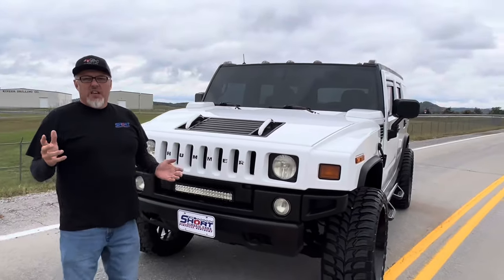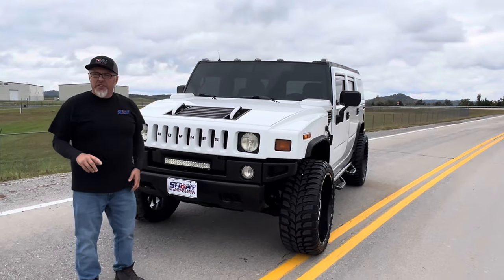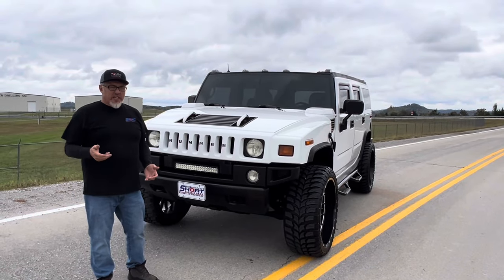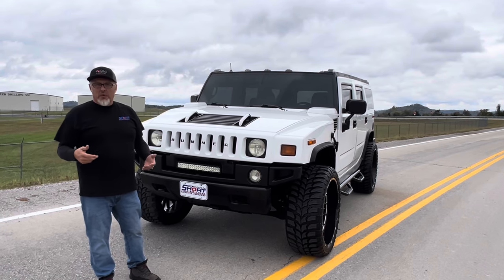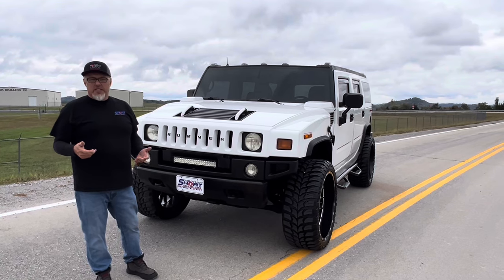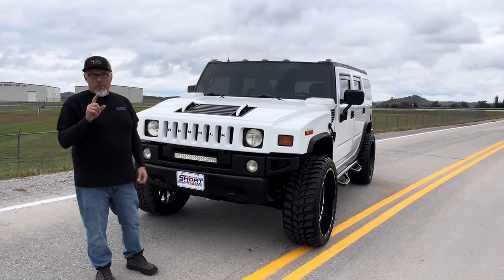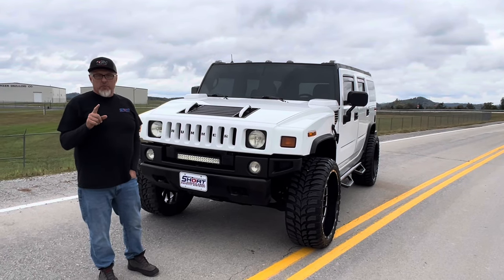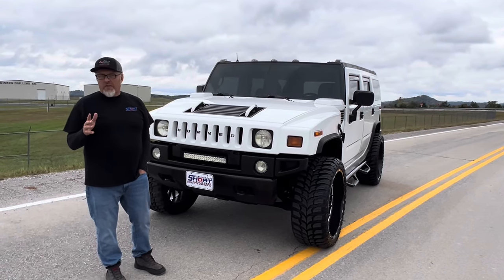If you love an H2 but want something that can drive into a local lake and not hit the bottom because it's set up so big, we've got a former military-issue Humvee with a diesel 6.5 conversion that we'll be posting probably tomorrow or Friday.